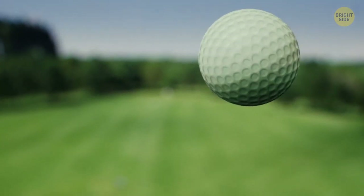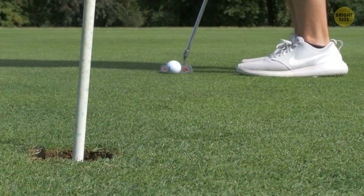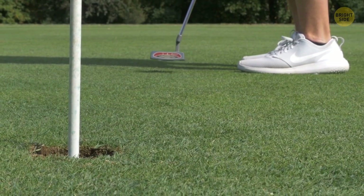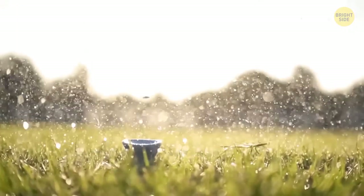Those tiny dimples on golf balls give a greater lift to the ball and reduce air resistance. These dimples come in spherical and hexagonal shapes, with each change affecting the ball's performance.